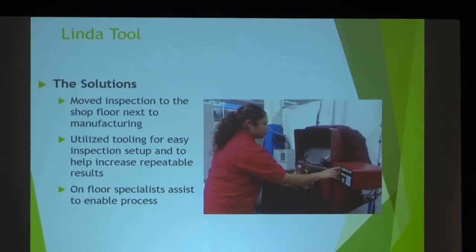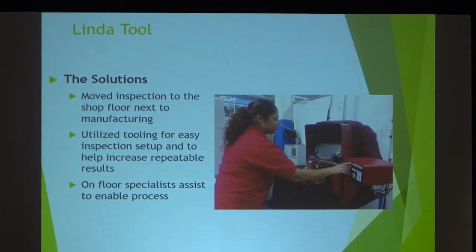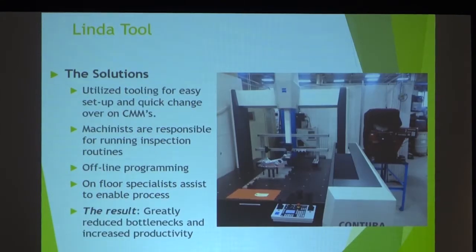The solution was to move more of the inspection process to the shop floor, near manufacturing. The key is how do you put this technology into the hands of people on the shop floor so they can be effective making measurements? It can't just happen instantaneously or automatically. They utilized tooling for easy inspection setup, and those specialized inspectors went out to the shop floor as enablers, magnifying their knowledge. Here we see an optical comparator being used — when properly set up and the operator properly trained, they can make decisions very quickly without waiting for the bottleneck to clear.